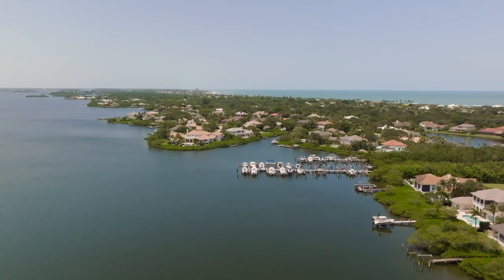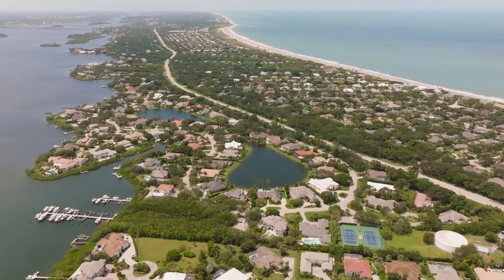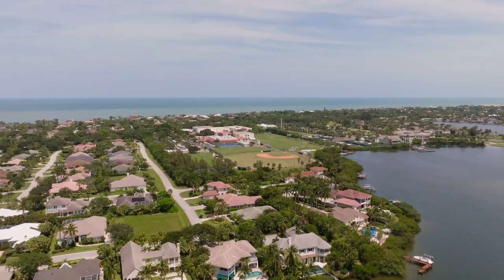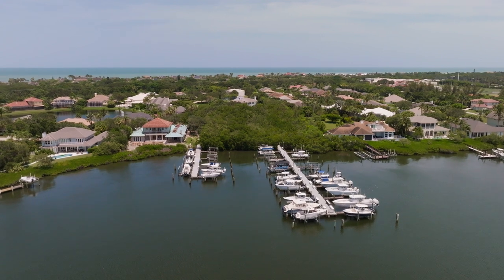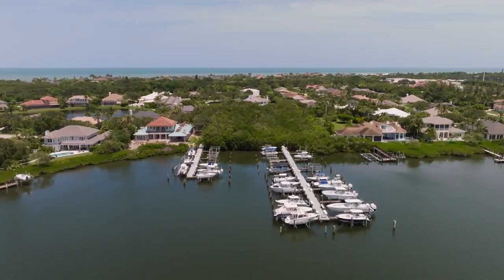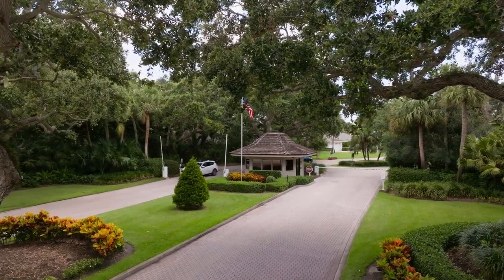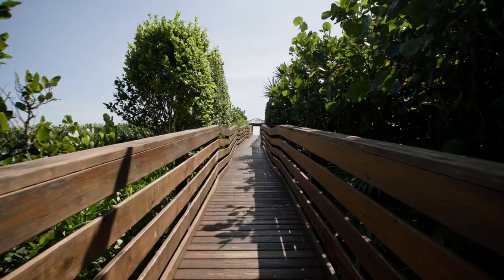Next we have Seagrove, an exclusive community that combines upscale coastal living with family-centric amenities. Situated just two communities north of St. Edward's School, Seagrove also offers ocean side and river side sections of its community. It is also guard gated for added peace of mind and has private beach access and private river access.